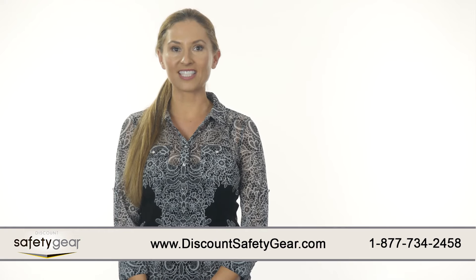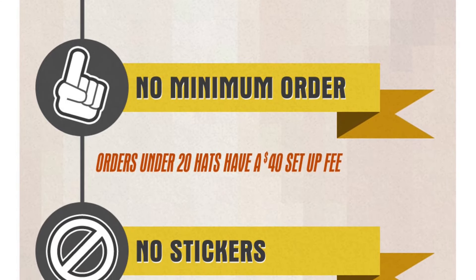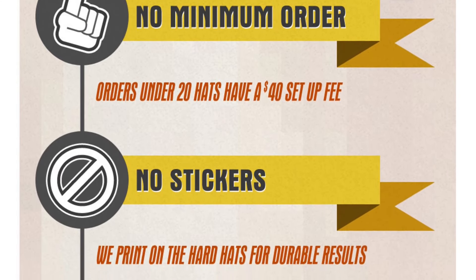Customizing your workplace's hard hats is a great way to advertise, and our hard hats are printed directly onto the hat — no stickers, no peeling, just full color vibrancy.